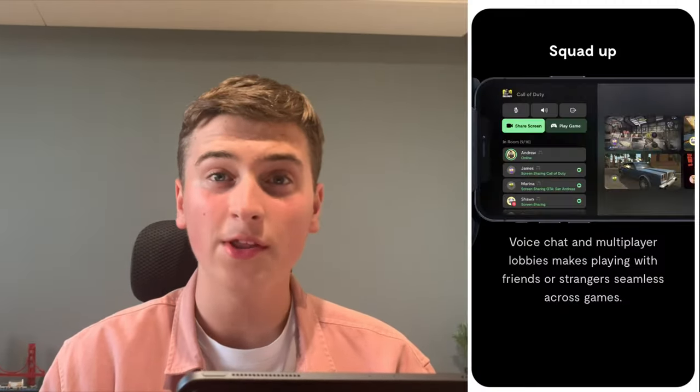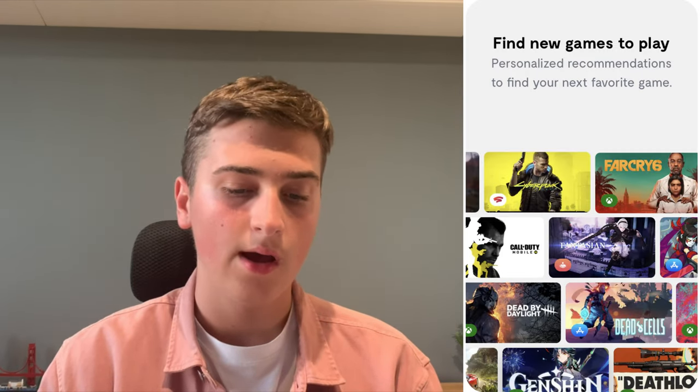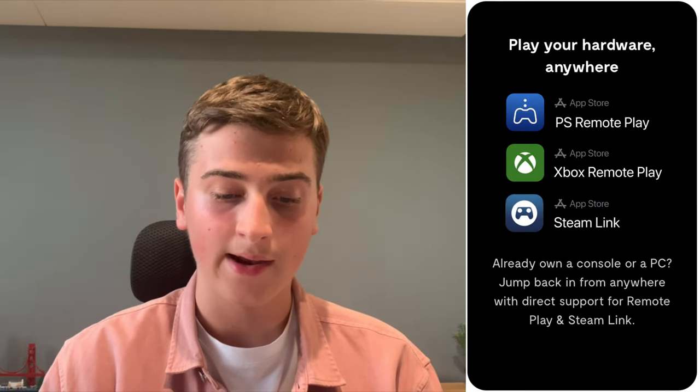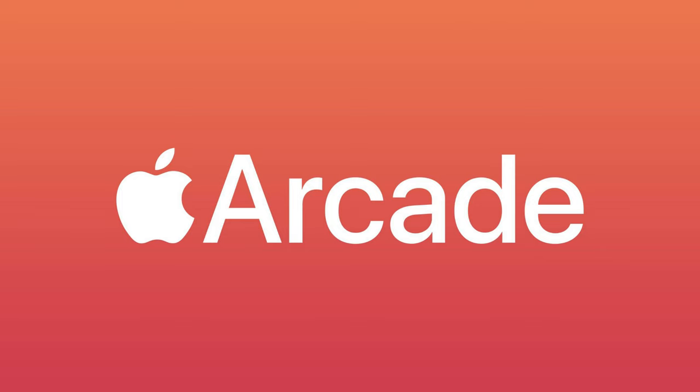Going into the pros: it can be used with any game that supports a controller. There is also the Backbone app, which has community voice channels, a library with hundreds of games within the Backbone store, it notifies you when a friend starts playing, you can connect to PlayStation or Xbox Remote Play and Steam Link — so you're able to play your PS5 or Xbox Series X or S games on there. It works with all games on Apple Arcade, so if you've got an Apple Arcade subscription, I really recommend this controller as well.